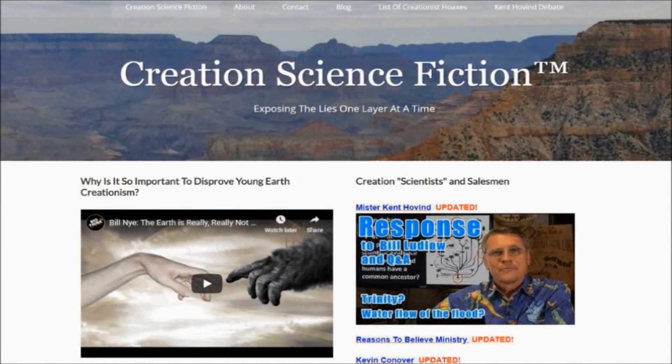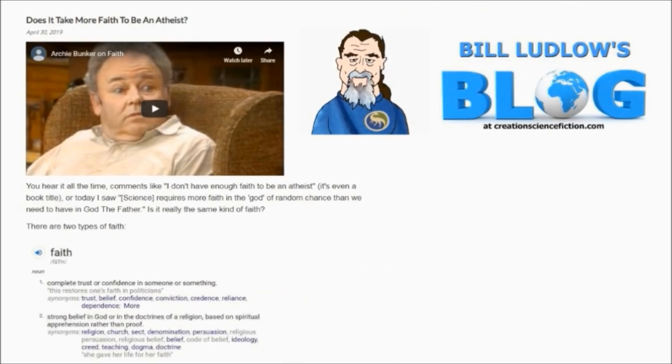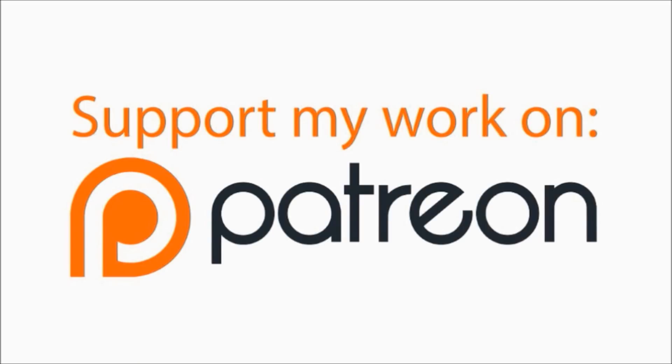If you enjoy my videos, please check out my website at creationsciencefiction.com, where you'll find articles on creationism, science, and my blog. If you really enjoy what I'm doing, please consider becoming a contributor at the link in the video description.